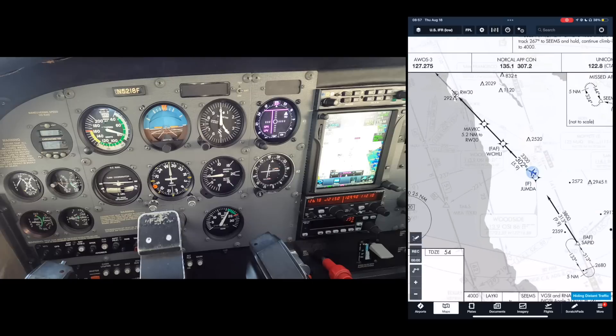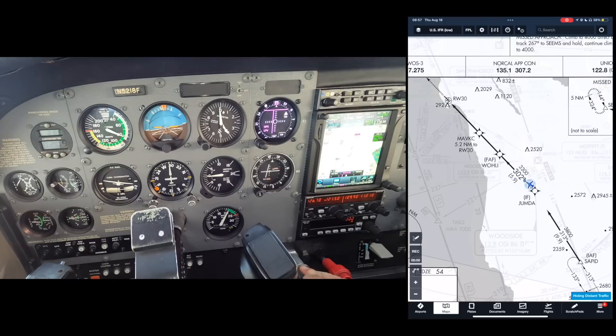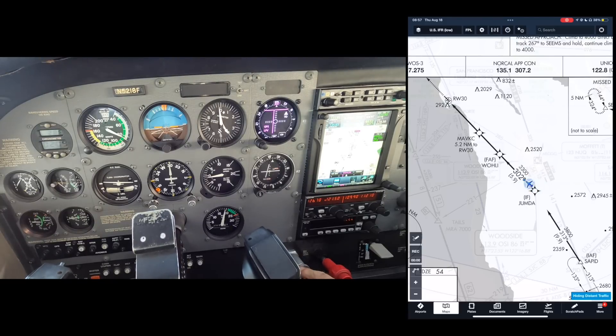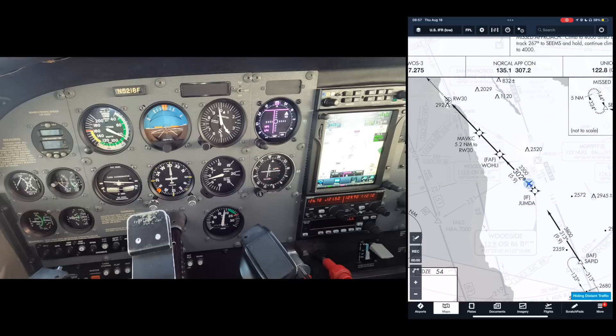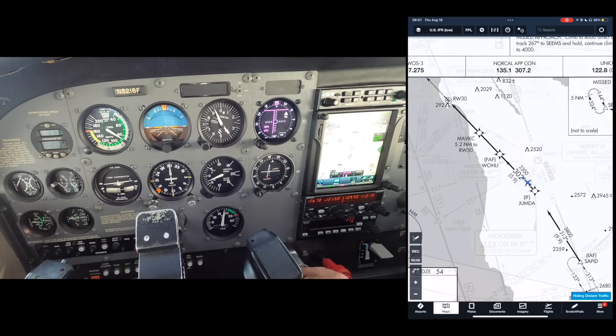Here's what that looks like actually in the airplane. When we get to Jumda — right turn to 302, down to 3,300 — we're going to go right to 302, start a descent, and we know the power settings thanks to our configurations. We're going to start a descent down to 3,300. Turn, time, twist — the GPS auto-twists. Turn, time, twist, throttle, and talk.